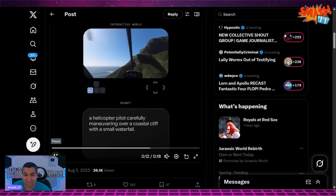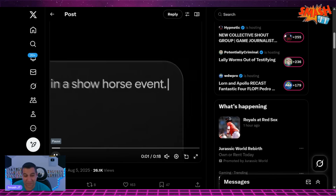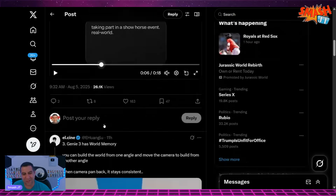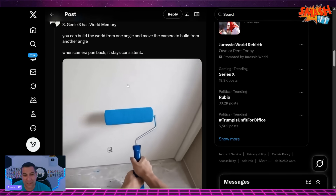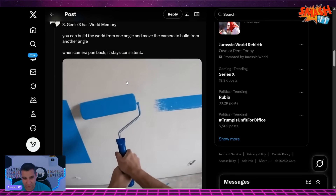The helicopter one has so much potential, and you can control it — you can control it after you prompt it. That's surreal. And then this is the world memory with the paint that we just saw. I thought this was real life when I was watching it the first time.